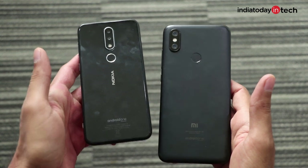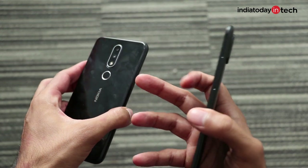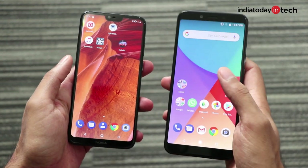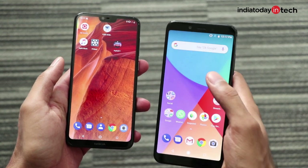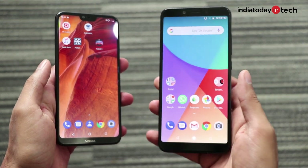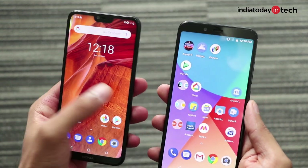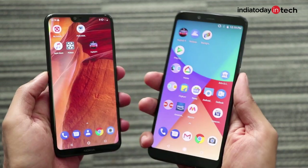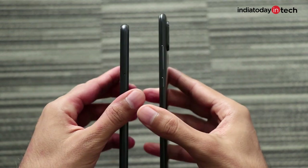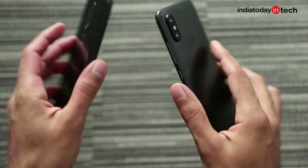The Nokia 6.1 Plus looks like a more premium design. Most phone companies nowadays have moved to this design — be it OnePlus, Samsung, or Apple. The notch design is also the latest and futuristic look, while Xiaomi sticks to the usual design on the Mi A2, like we saw on the Redmi Note 5 Pro. There are drawbacks and plus points to both designs. The Nokia 6.1 Plus sometimes feels like it would slip out of hand, while the Mi A2 gives a very reassuring feel and a good grip, and is also slightly thinner and not very heavy.